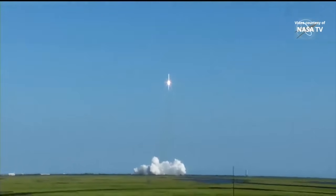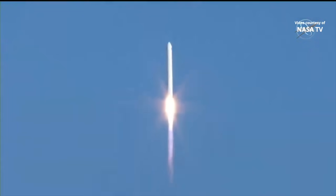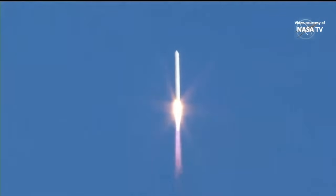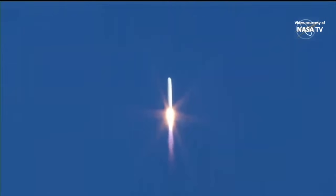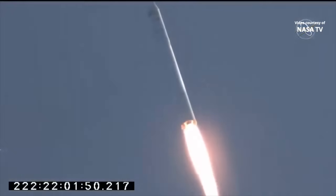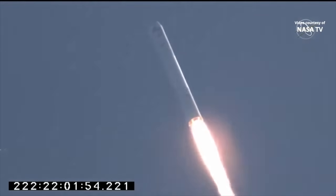The SS Ellison Onizuka now on its way to the International Space Station to deliver more than 8,200 pounds of cargo. Good first stage performance so far. AV and power subsystems are nominal. Engine 16, all subsystems are nominal.